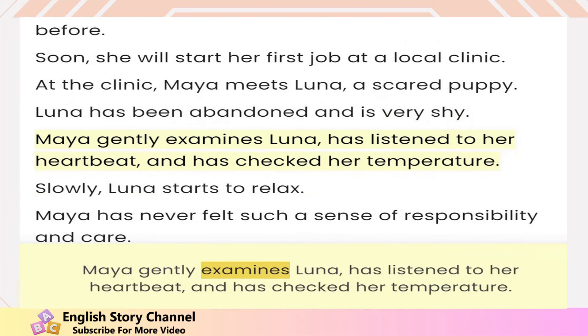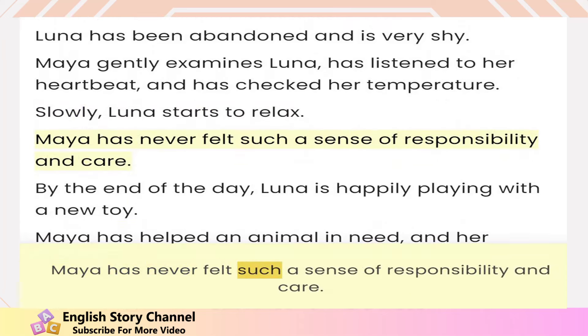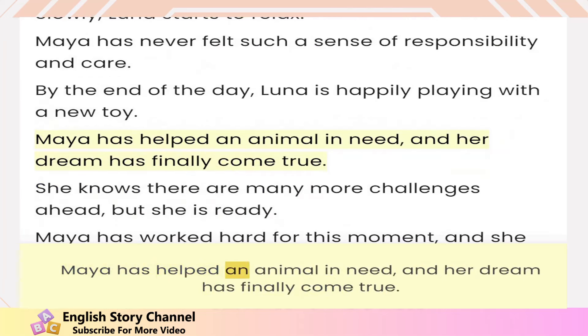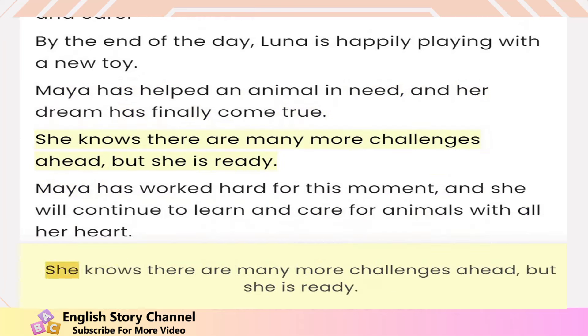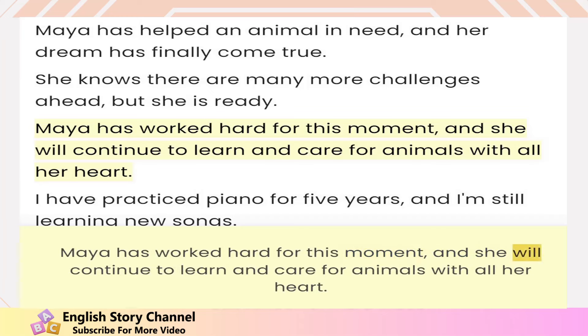Maya gently examines Luna, has listened to her heartbeat, and has checked her temperature. Slowly, Luna starts to relax. Maya has never felt such a sense of responsibility and care. By the end of the day, Luna is happily playing with the new toy. Maya has helped an animal in need and her dream has finally come true. She knows there are many more challenges ahead, but she is ready. Maya has worked hard for this moment and she will continue to learn and care for animals with all her heart.